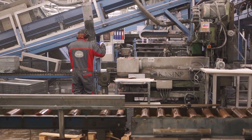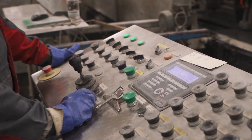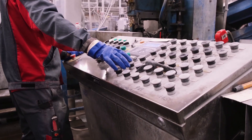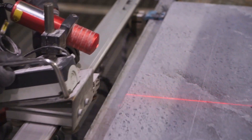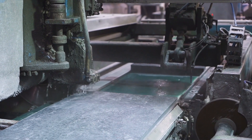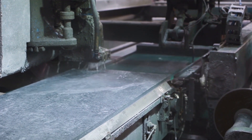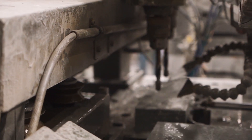Tulikivi uses the most advanced stone processing equipment, designed by the company's employees together with Finnish machine manufacturers. This equipment is constantly being updated and improved to keep up with the latest breakthroughs. Today it is a modern plant with automated and electronically controlled production lines, where stones are measured by laser beams and cut with diamond blades. A large amount of water used in production goes through a specific filtration process and returns to the factory for reuse.